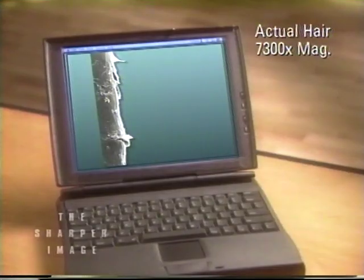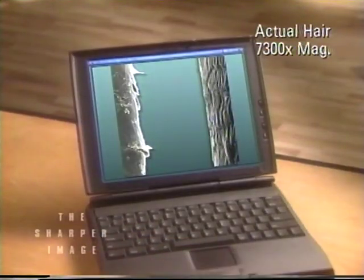This is a single strand of hair photographed at over 7,300 times magnification. Notice how the cuticle surfaces of the hair shaft are raised and damaged — dry and brittle. Now this is the same damaged hair after conditioning with the Ionic Hair Wand. You can really feel the difference too. It feels smoother and softer.